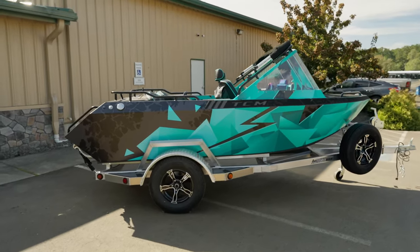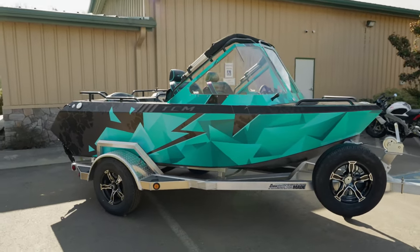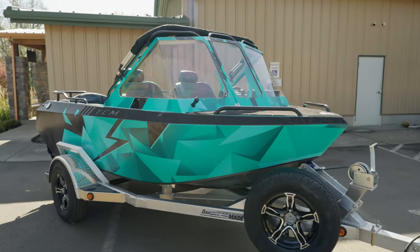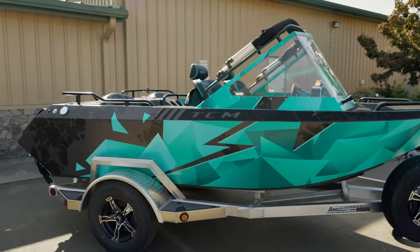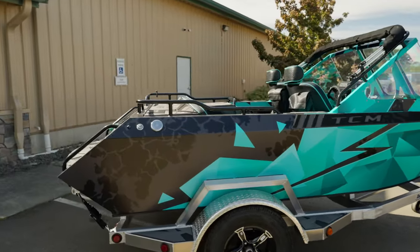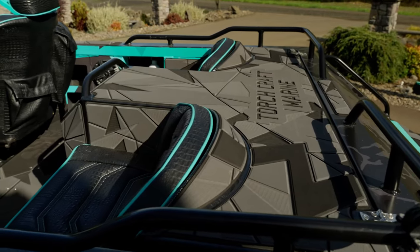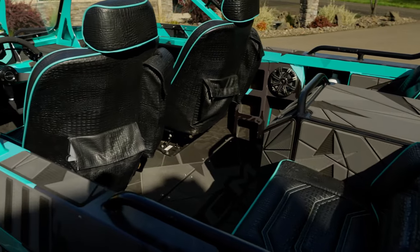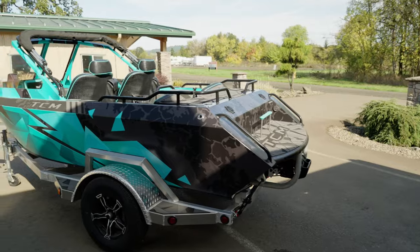If you're interested in this boat or one just like it, give us a call or check out our website at www.torchcraftmarine.com. You can also check out all of our social media — Instagram, Facebook, TikTok — we've got all kinds of videos of these boats in action. We're deeply discounting this boat — $6,000 off MSRP — so don't miss out. You can be on the water today. Give us a call, we'll see you next time.